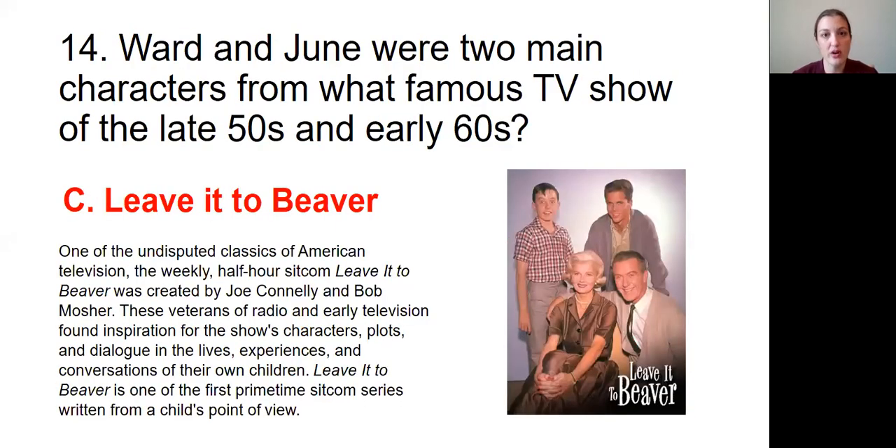Question number fourteen: Ward and June were two main characters from what famous TV show of the late 50s and early 60s? The answer was C, Leave it to Beaver. One of the undisputed classics of American television, the weekly half-hour sitcom Leave it to Beaver was created by Joe Connolly and Bob Mosher. Leave it to Beaver is one of the first primetime sitcom series written from a child's point of view.